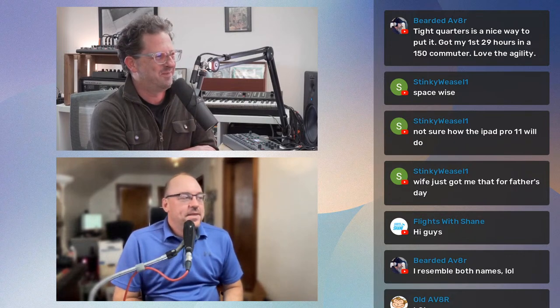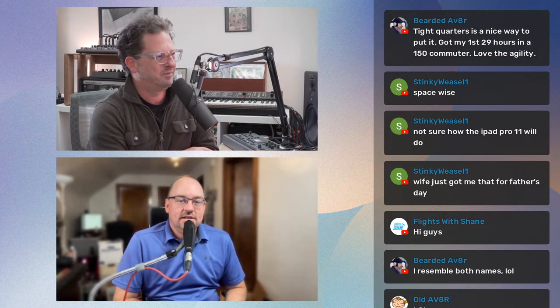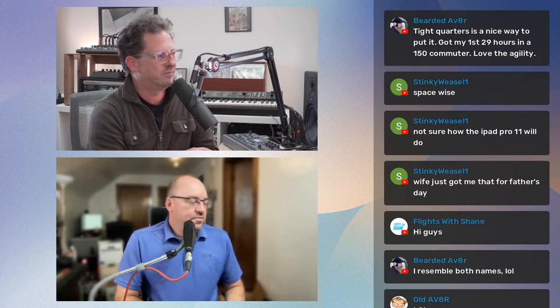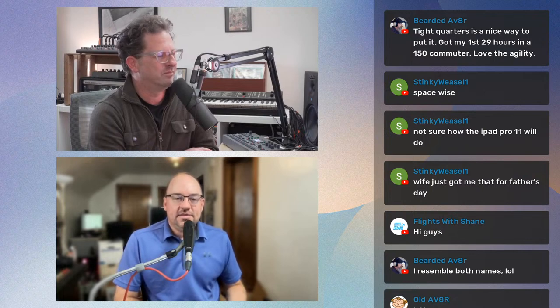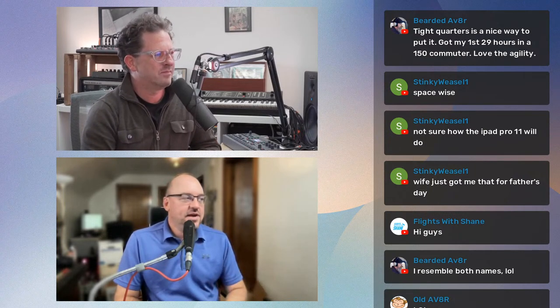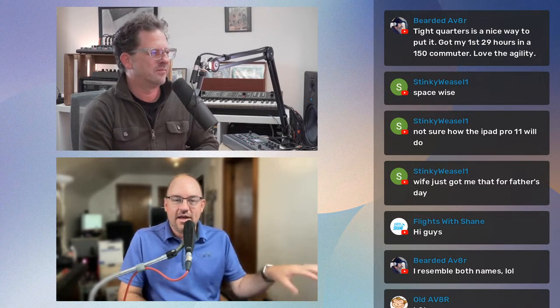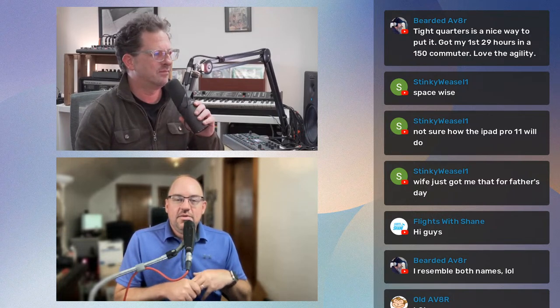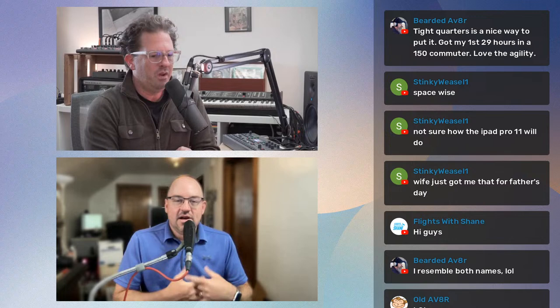This is going to be fun tonight. ForeFlight is actually one of my favorite topics. Historically everybody I talk to seems interested — there's a lot of interest about it as a tool. I think part of it is because it's such a giant onion with so many layers. As a VFR user, I feel like I touch just about every element of it, from flight planning to other stuff. How do you want to crack into this thing tonight?